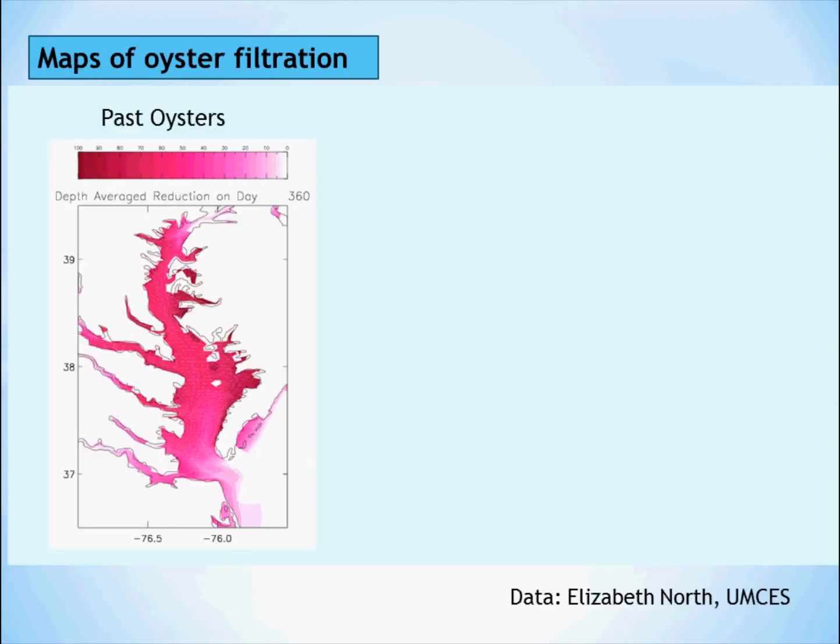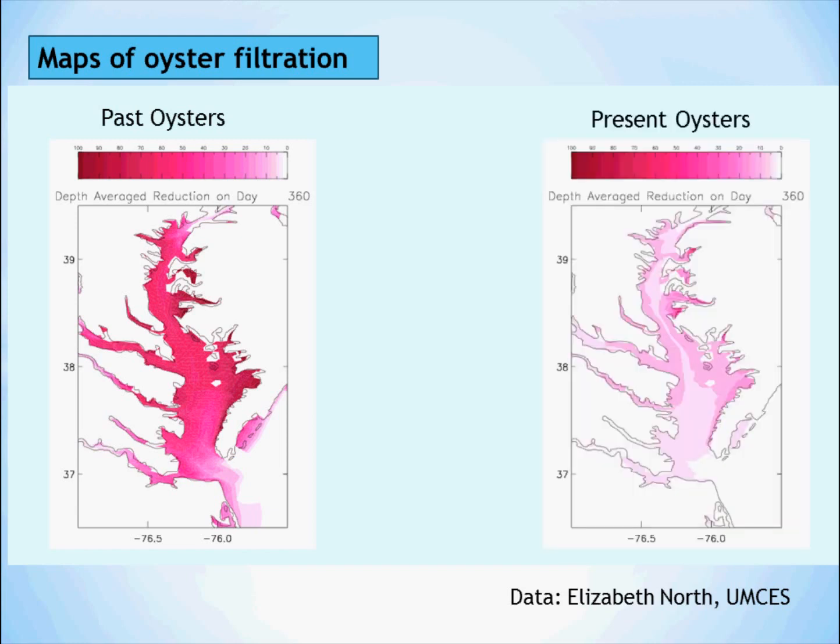Back in the 1800s, when oyster abundance was at its peak, oyster reefs covered an area so extensive that they could filter the equivalent volume of the bay — or 18 trillion gallons — in a matter of days. This map shows the spatial coverage of their capabilities. Nowadays, the population is so reduced that the area of filtration is much less, and it would take over a year to filter the equivalent volume of the bay.